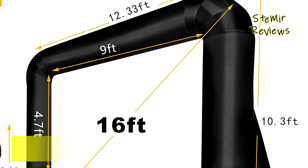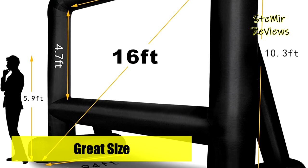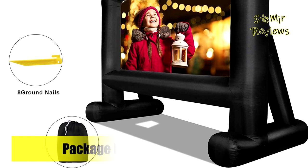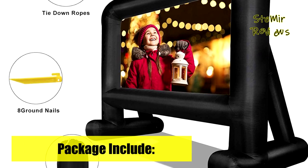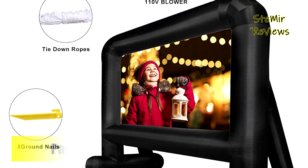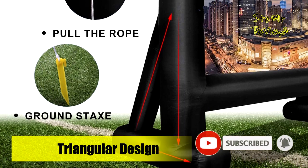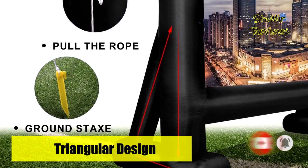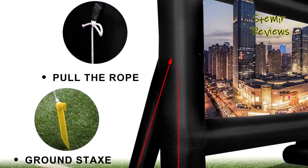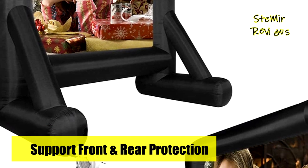The Out Toy inflatable movie screen is super easy to set up — just plug it in and it's inflated right away. After your event, the blow-up screen collapses for fast cleanup and convenient storage. Its compact, one-piece lightweight folding design comes with a storage bag, making this mega inflatable cinema screen easy to take from location to location — great for summer movie nights, camping, picnics, and outdoor birthday and wedding parties.